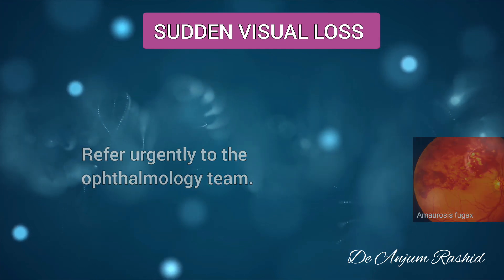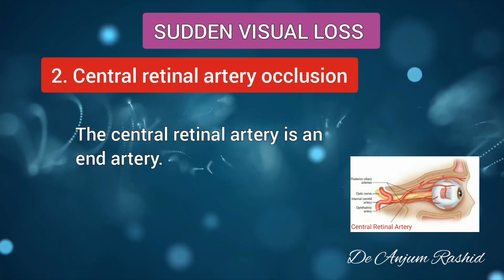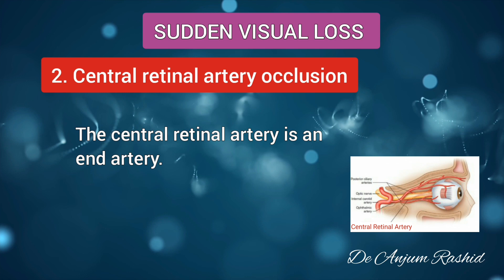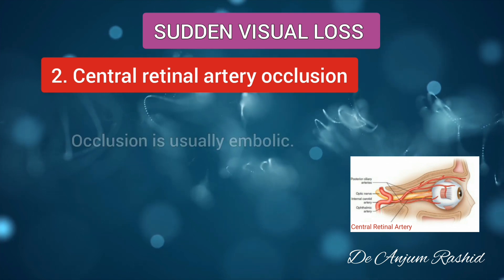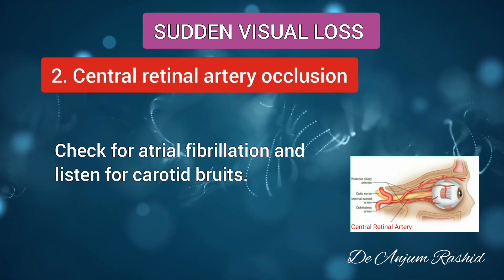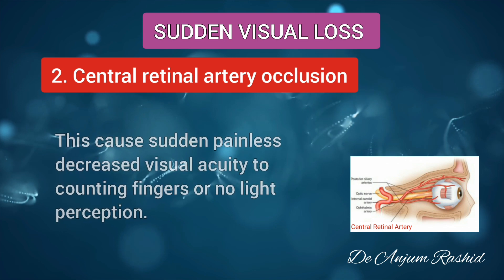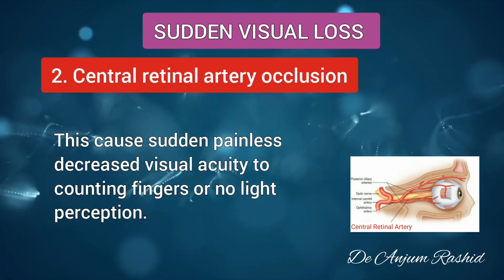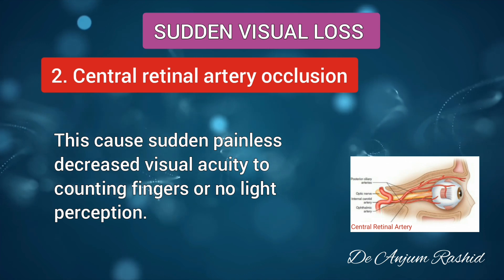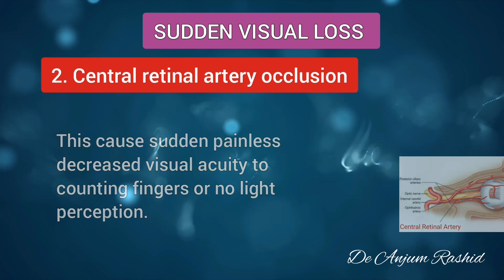The second important cause of sudden visual loss is central retinal artery occlusion. The central retinal artery is an end artery and occlusion is usually embolic. Check for atrial fibrillation and listen for carotid bruits. Central retinal artery occlusion causes sudden painless decreased visual acuity to counting fingers or no light perception.